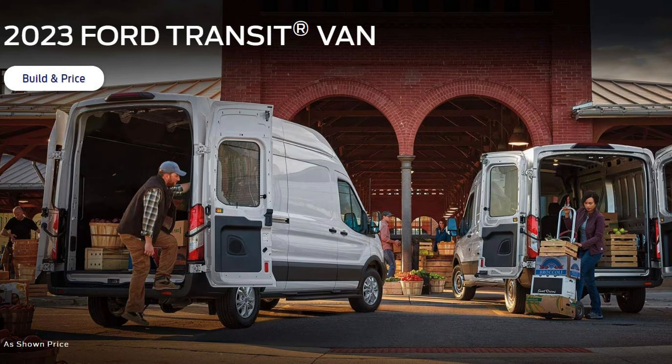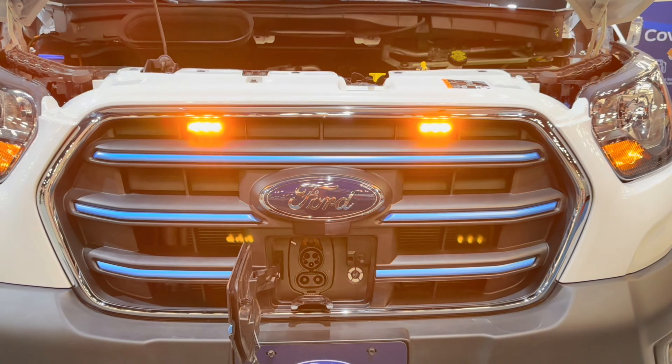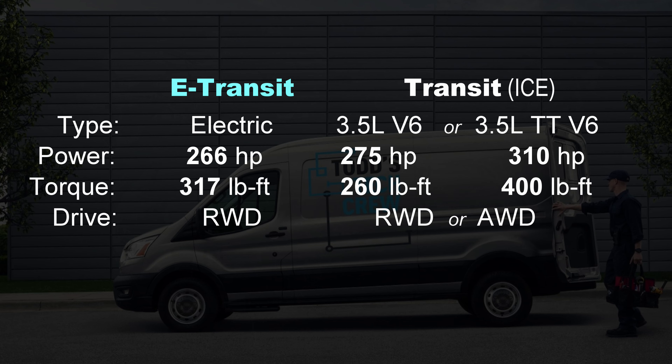Enough about class one work vans — let's talk about class two, and there are a lot of them. I'll say that the Ford Transit is a benchmark vehicle, so the Ford E-Transit is where we'll start.